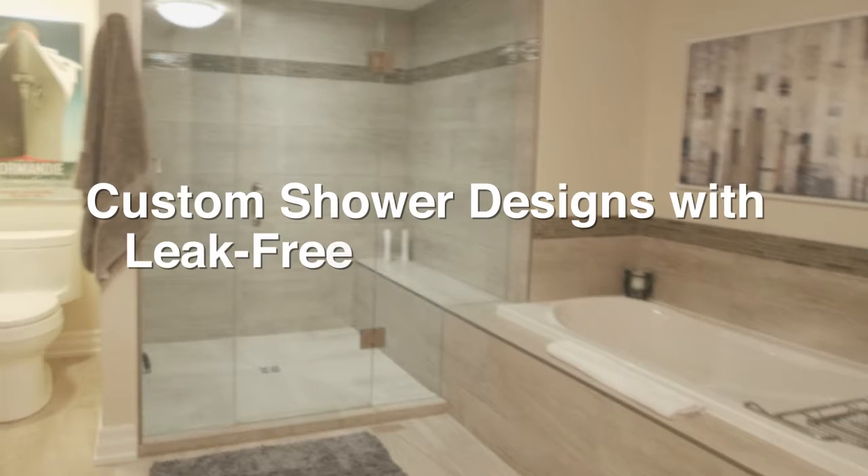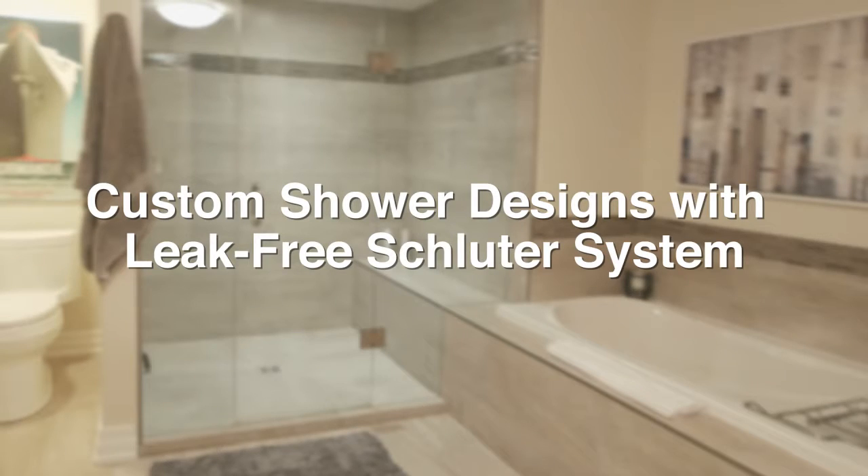Large walk-in showers are now a popular feature in all of our homes. Every shower is designed unique to its owner.